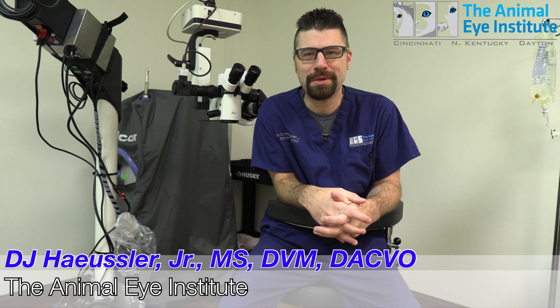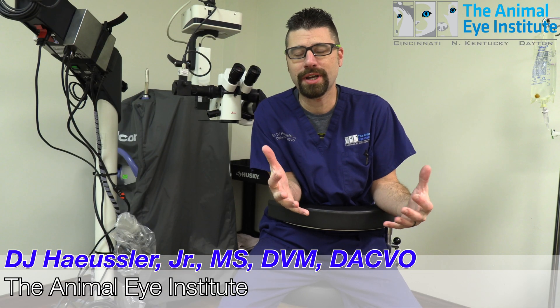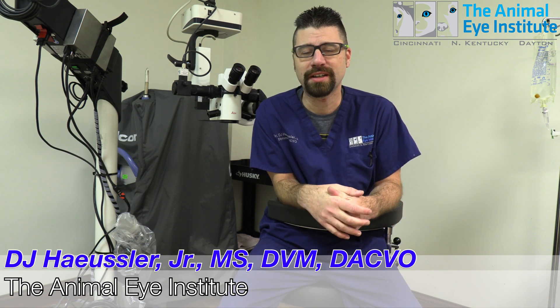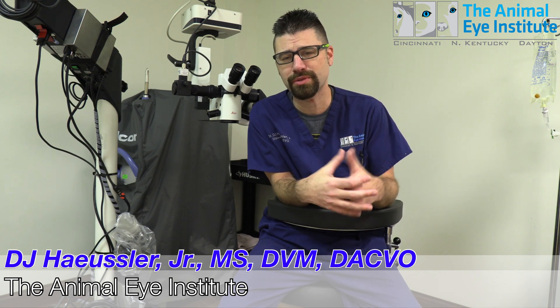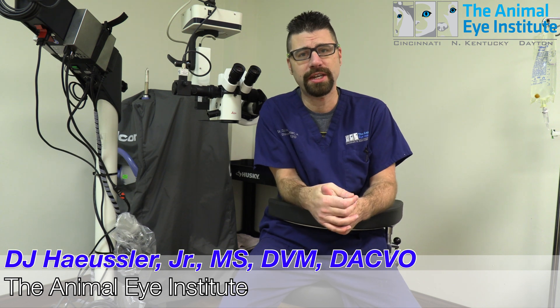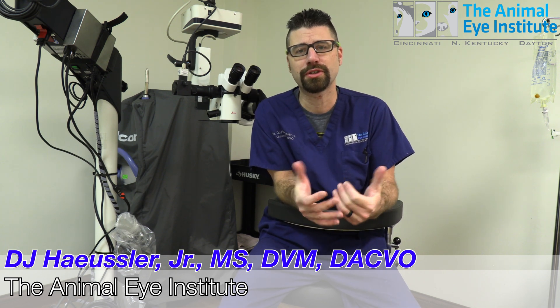DJ Hoistler here at the Animal Eye Institute. I wanted to share a case with you guys today. Today is a 15-year-old cat named Sienna, a domestic short hair that had eardrum surgery and ear polyps removed a few years ago. She subsequently suffered a complication and developed a facial nerve paralysis.